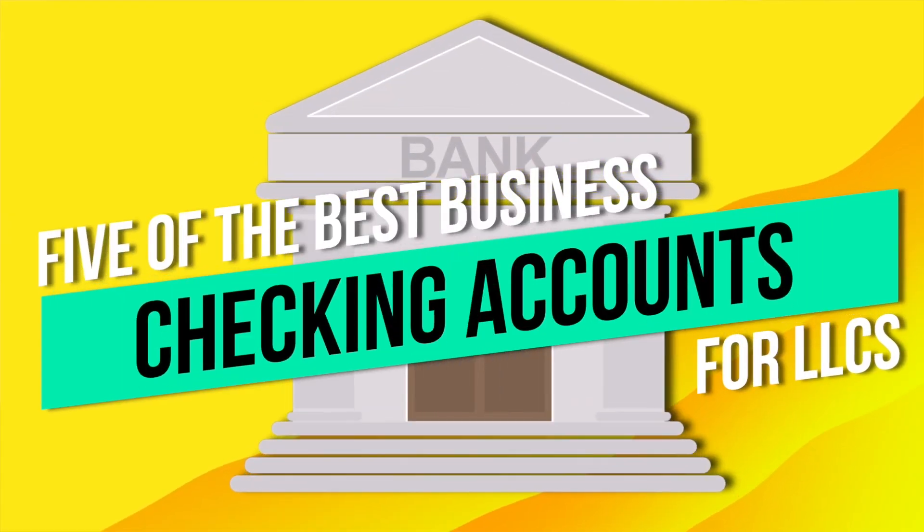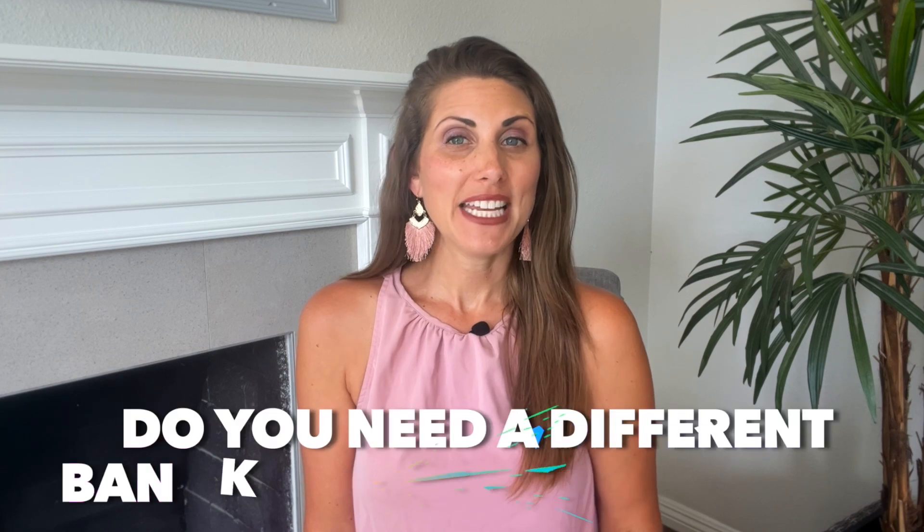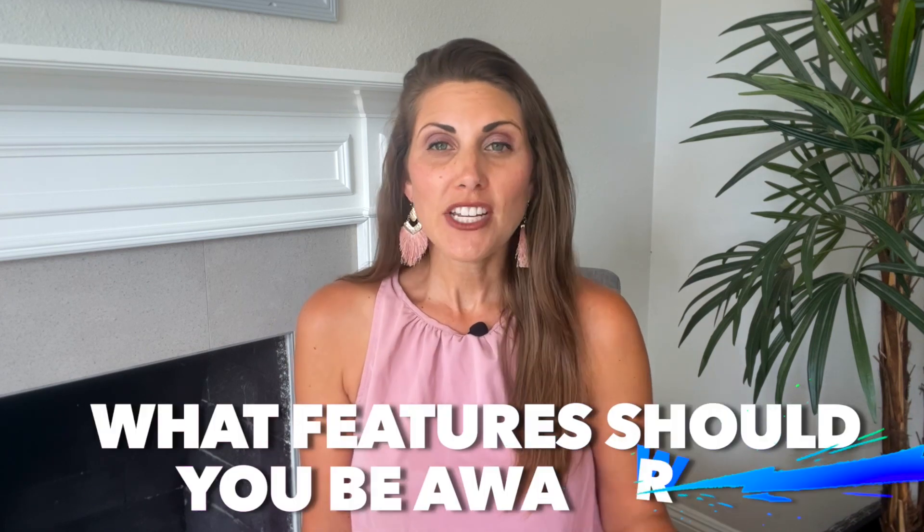If you just started an LLC, it's important to open a business checking account right away. Today we're going to discuss five of the best business checking accounts for you. We'll go through the pros and cons of each service and also answer important questions, like if you need a different bank account for each LLC or what features you should be aware of.